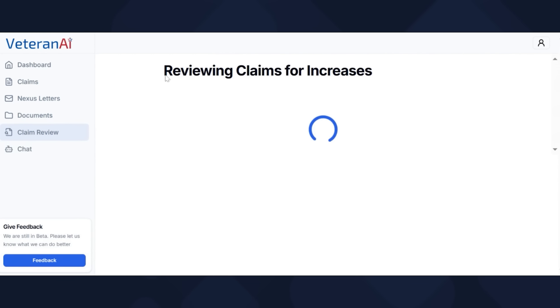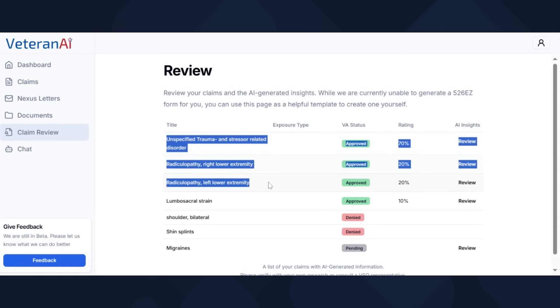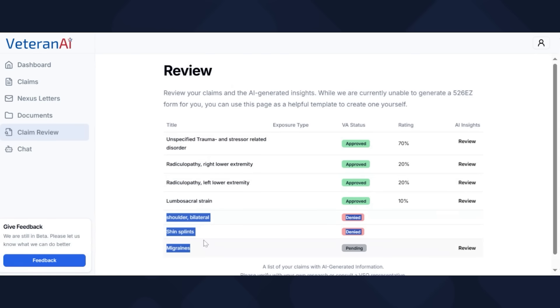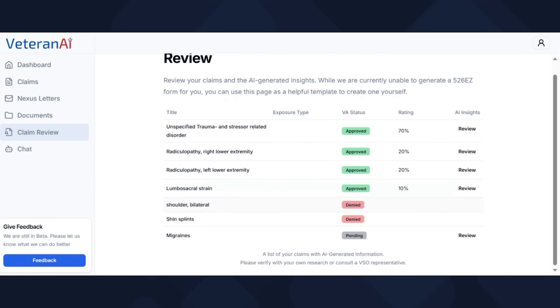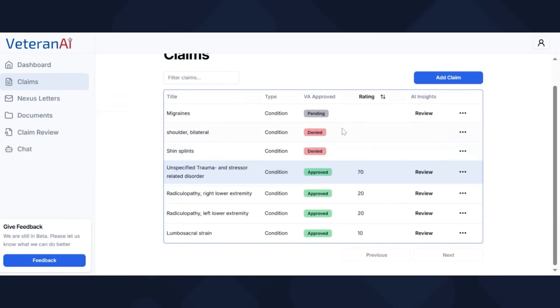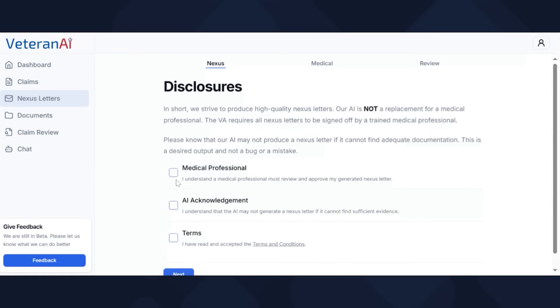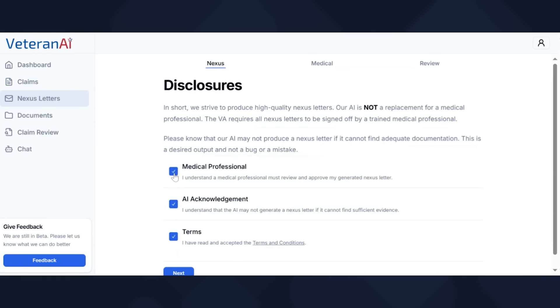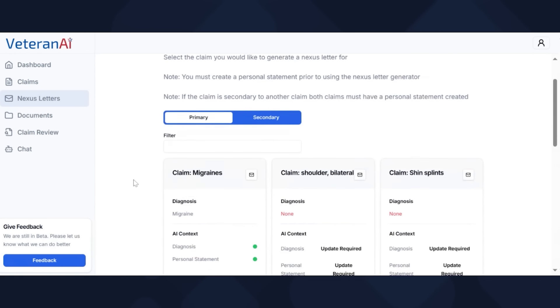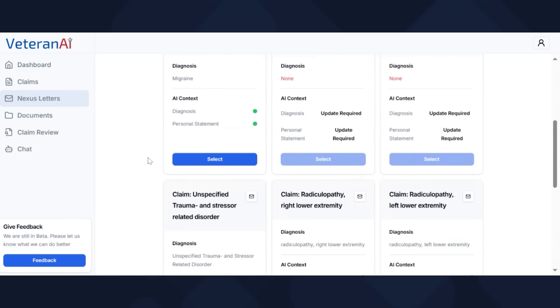The claim review here covers a basic scenario — mental health, radiculopathy, lumbar strain, two denials, and migraines that are pending. But you can upload your letters, go to Claims, add a claim, create nexus letters, create personal statements for each claim, and create a buddy statement. If your buddies can't articulate their thoughts that well, you can absolutely help them write a buddy statement using this chat. This thing does a lot.